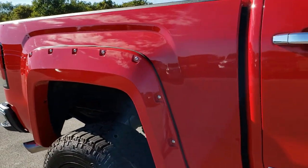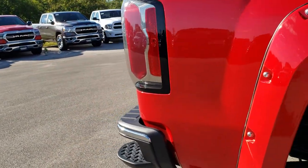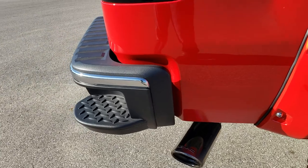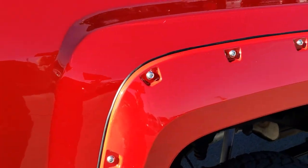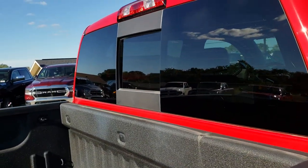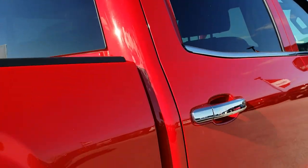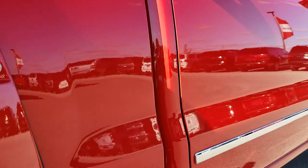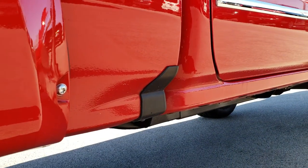We take these HD videos so if you are far away or even if you're close by and just cannot make the trip down, you can still see the truck, hear the truck, and have confidence in the vehicle before you even get here. We sell a lot of these trucks out of state, so we want to make sure our customers are getting the most accurate representation possible, so that when you do get here there are absolutely no surprises, and you can have confidence that you're dealing with the right truck and the right people.